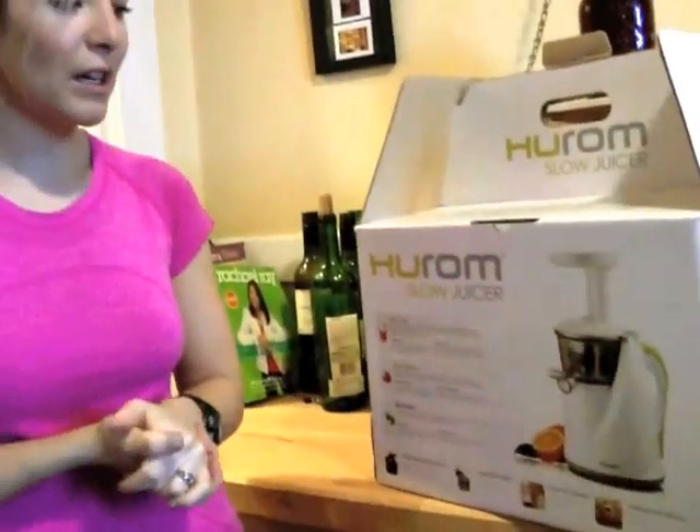As my compensation for blogging about my experience, I've received this juicer. So we're going to test it out today and I'll show you the loot we got and we'll see what happens.